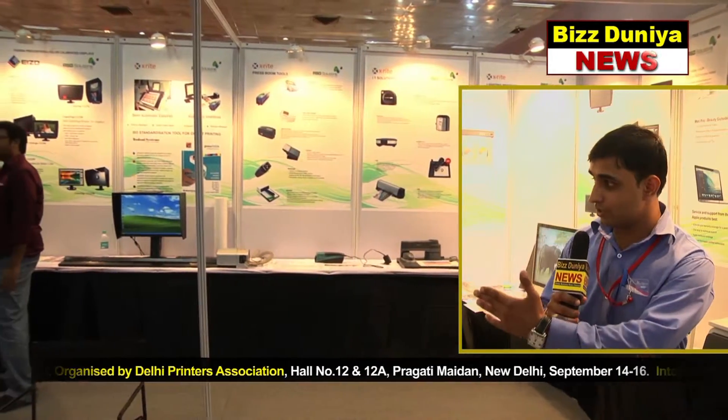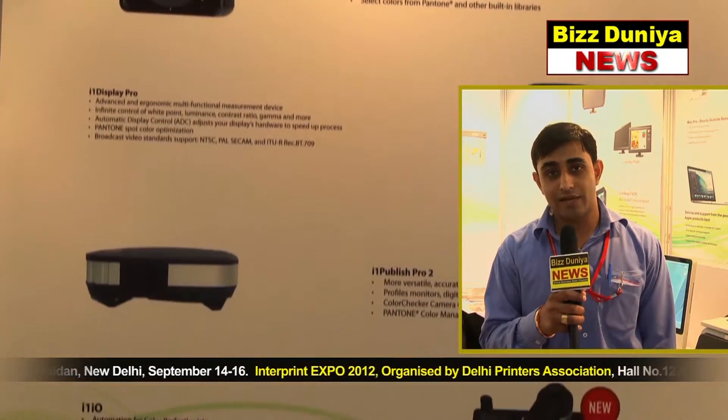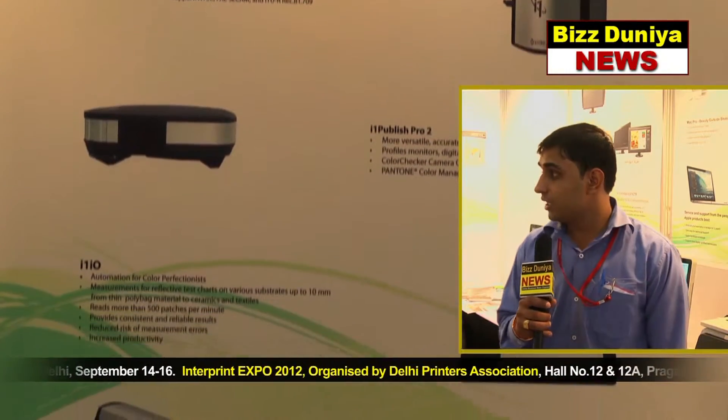Then you need a good monitor for designing color. We are dealing with ISO color monitors, which are the best monitors — they are Fogra pre-certified monitors and self-calibration monitors.